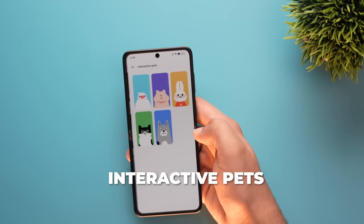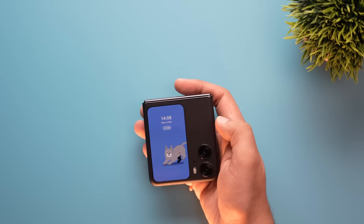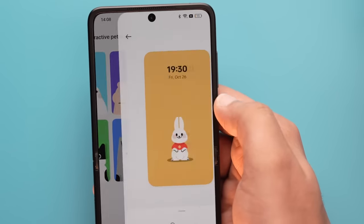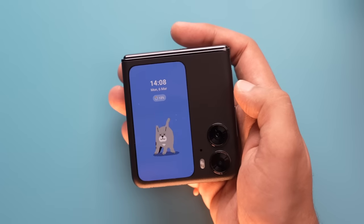Here's another really cool thing: in settings, there's a feature called Interactive Pets. You choose from five pets that will live on your cover display. If you haven't used your phone in a while, they'll play around. If you're listening to music, they'll put on their earphones and enjoy it. You can tap and play with them in different moods. It's like your phone has a pet inside it — a great use case of the cover display. I'm just wondering what else Oppo will do, because they can take this to a whole new level.